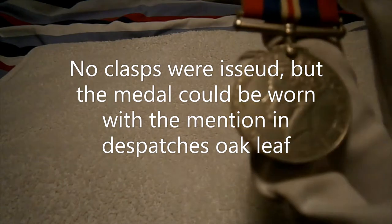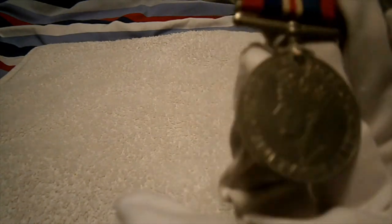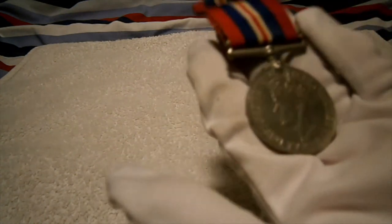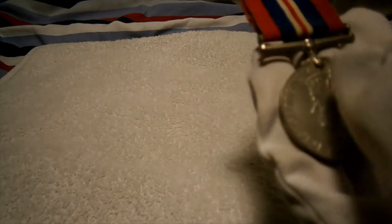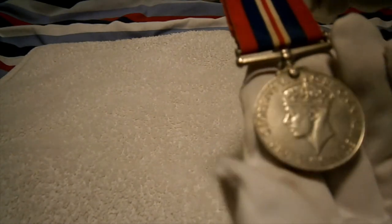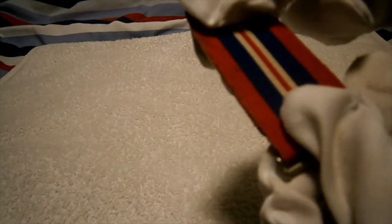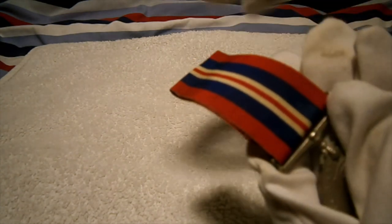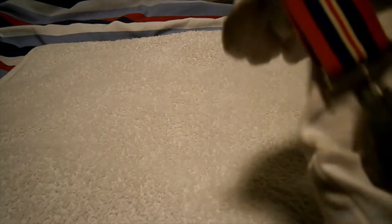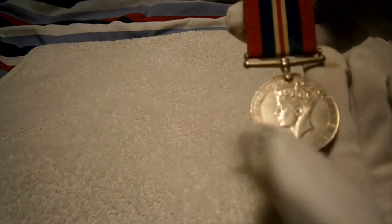On the front it's got the effigy of King George VI, crowned this time. The Defence Medal was issued when he wasn't yet crowned, whereas the War Medal features the crowned effigy. The ribbon represents red for the Army and blue for the Navy, just like the 39-45 Star I reviewed a couple of videos ago.